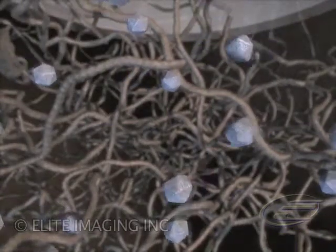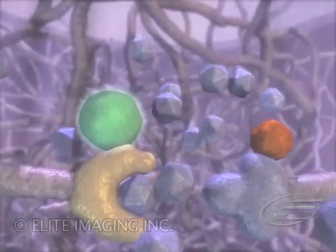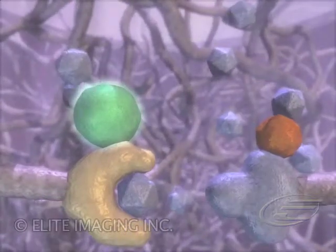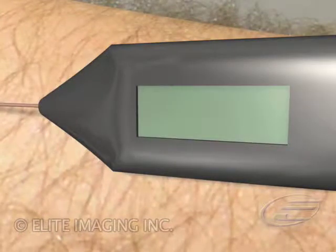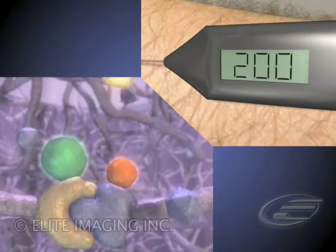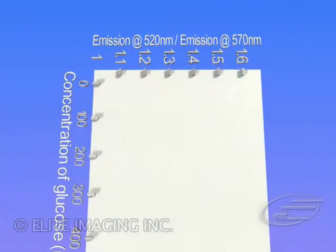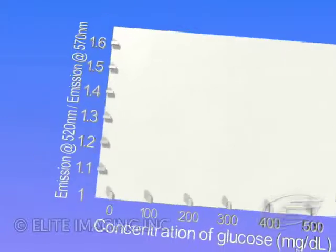As the concentration of glucose in the interstitial fluid increases, it diffuses into the matrix where it displaces the binding of the assay molecules. This separates their fluorophores so that the emissions of the first are no longer absorbed by FRET, but instead can be collected by the optical fiber. The external reader measures the relative intensity of fluorescence from each of the two fluorophores. The ratio indicates what percentage of the assay molecules have been displaced by the glucose, and therefore the concentration of the glucose.